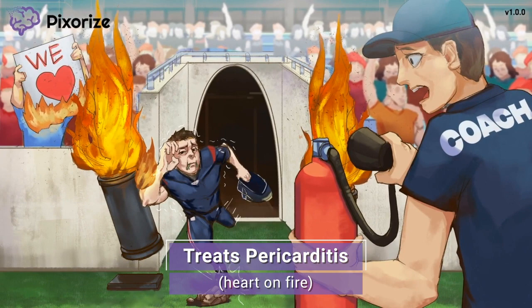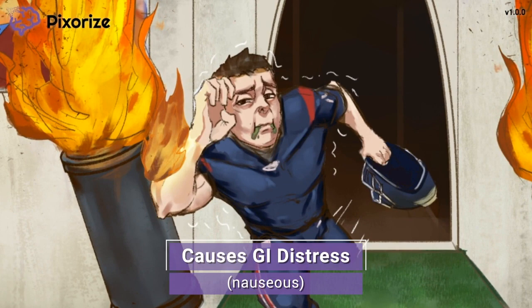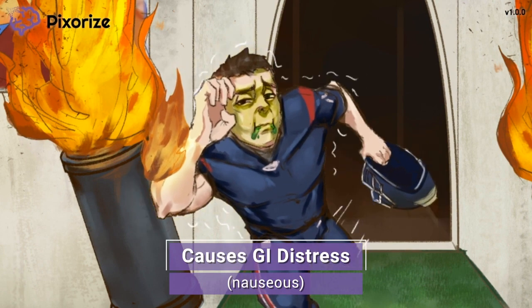Let's talk about one major side effect of colchicine. The player is feeling so nervous for the big game that he's even feeling a little nauseous — in fact, his nausea is what caused him to trip in the first place. This nauseous player helps you remember that colchicine can cause GI distress. Nausea is probably the most common symptom, but other symptoms include diarrhea, vomiting, and abdominal pain. Colchicine can be taken with food to try to reduce this gastrointestinal discomfort.